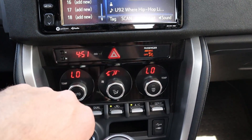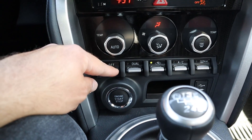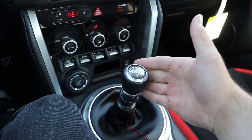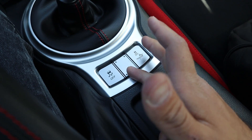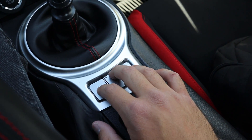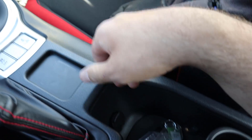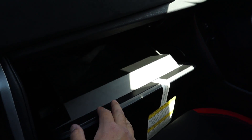Down here we've got the climate controls — it is dual zone climate in the 86, pretty easy to use analog controls. There's also an engine stop/start button, a USB port, and the shifter for the six-speed manual — the throws are really nice and easy to use. Coming down further, there's stability control with two modes: a regular one and a track one, which determines how much the computer intervenes. You've got the e-brake with red stitching, a couple of cup holders, some storage, and a hidden 12-volt outlet.